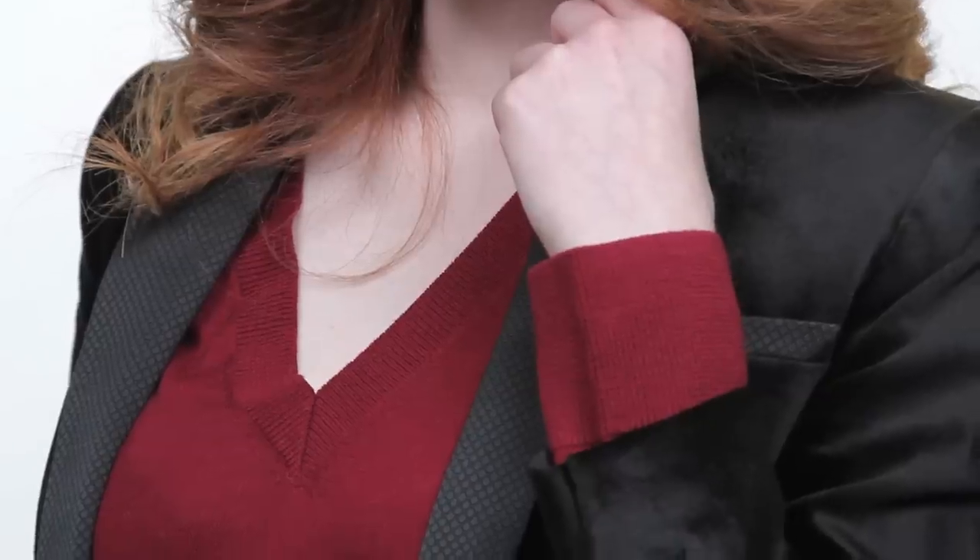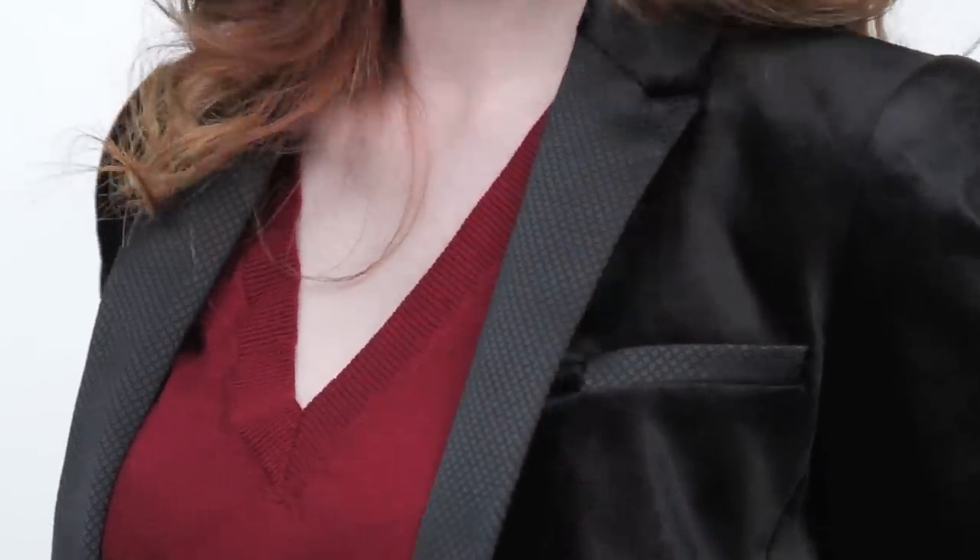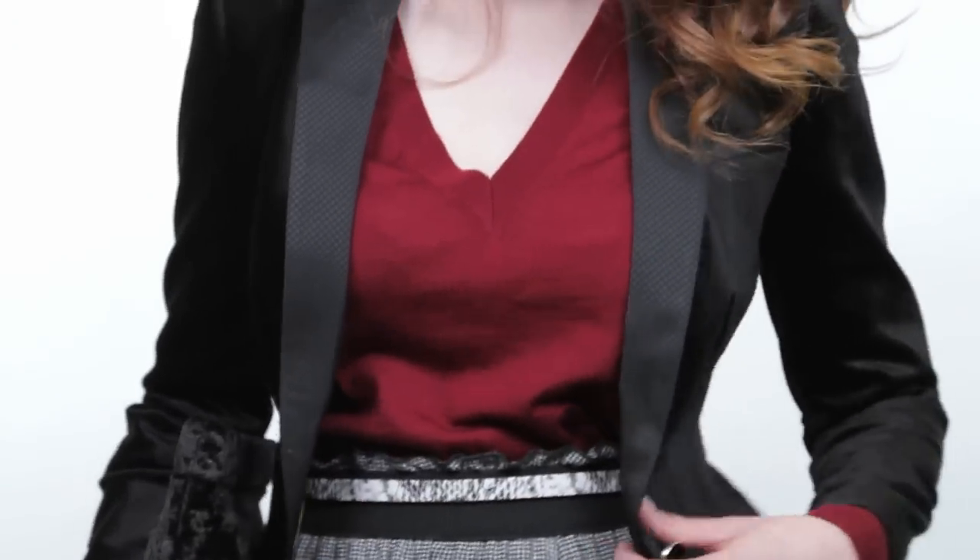A velvet blazer is a workwear essential. Every woman has one in her closet, but for holidays, really giving it a contemporary spin by finding a blazer in velvet just adds a hint of luxury to what would otherwise be a really simple outfit. The great thing about a blazer is that it can be worn to dress up a really feminine look, but also be worn with really sort of masculine menswear-inspired basics.